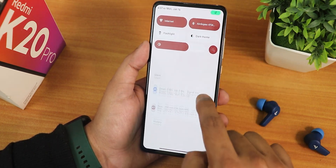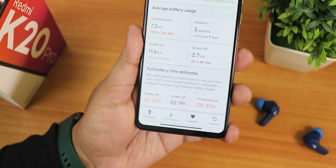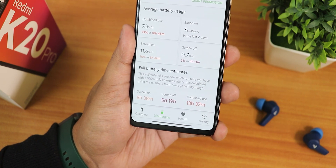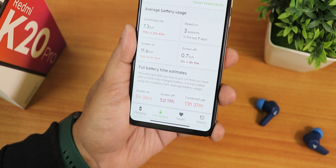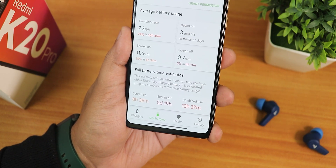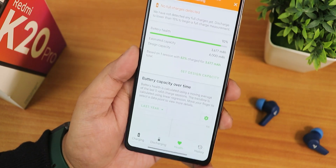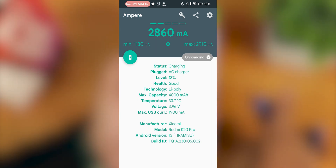I used the Accubattery app to test battery life — I'm getting about eight and a half hours of screen-on time, about five days of screen-off time, and a combined use of about 13 hours. This is one of the best battery lives I've gotten on the Redmi K20 Pro. Battery health shows 92% since it's a new battery. Fast charging is working fine and the device doesn't get too hot while fast charging with 33W.